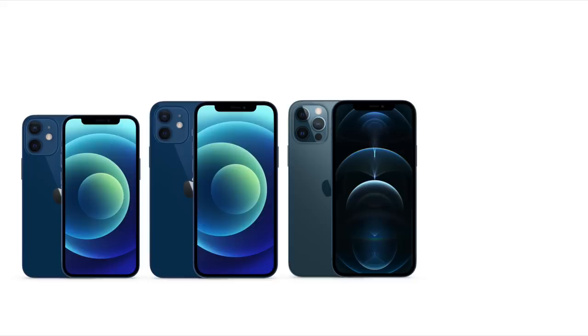Apple recently introduced their new phones for 2020, which for the first time include four different models: the iPhone 12 Mini, 12, 12 Pro, and 12 Pro Max.